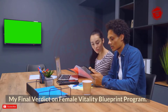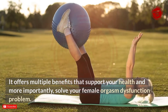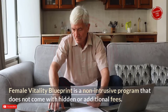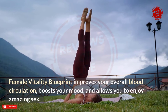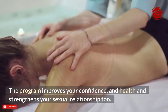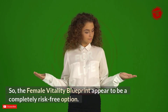My final verdict: Female Vitality Blueprint is an amazing program that improves pelvic health and functions. It solves female orgasm dysfunction, improves blood circulation, boosts mood, and allows you to enjoy amazing sex. It is a non-intrusive program with no hidden or additional fees — safe and affordable. It also improves your confidence, strengthens your sexual relationship, and comes with a 60-day 100% money-back guarantee. If you don't see satisfactory changes, you can get a full refund, making it a completely risk-free option.